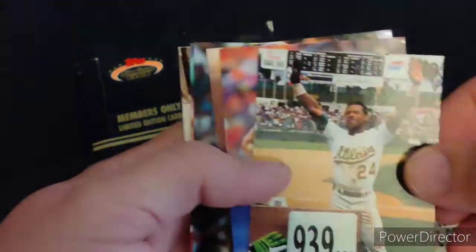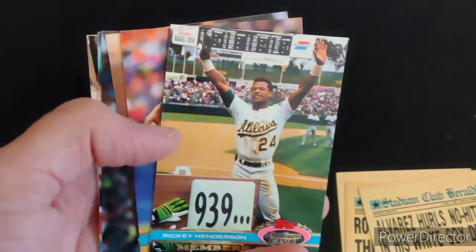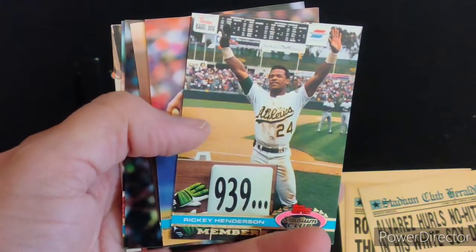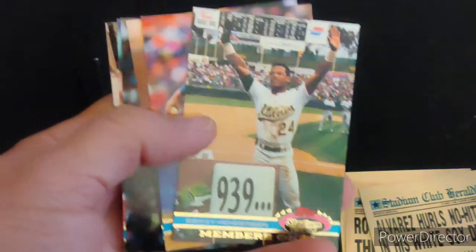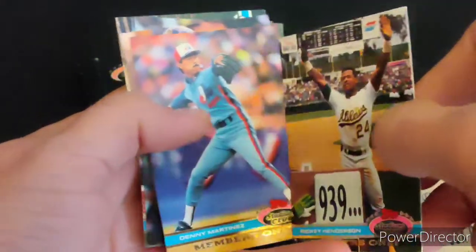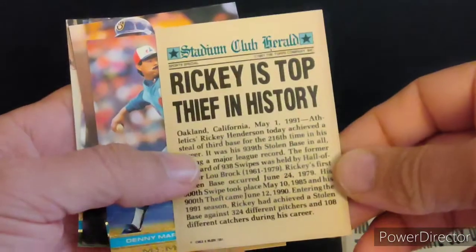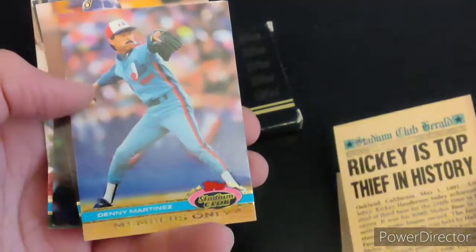Ricky Henderson — I'm a Bay Area fan, an Oakland Athletics fan. Definitely remember 1989 when they won the World Series. Ricky Henderson was also breaking records for base stealing, something that's not so highlighted these days.